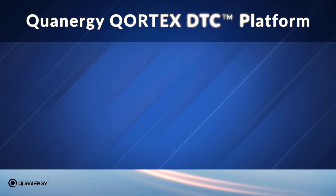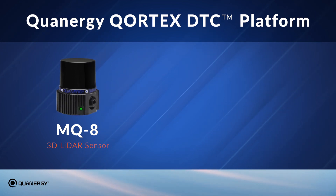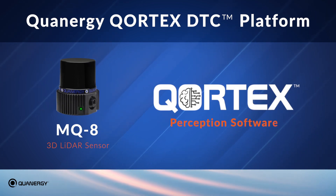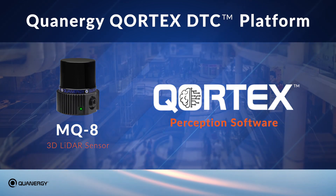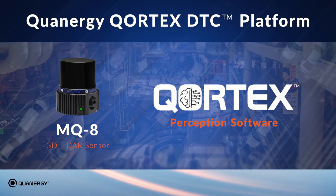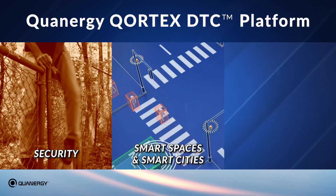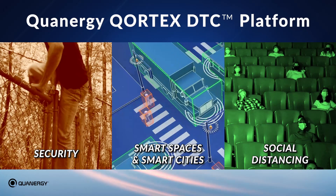Quatergy's new Cortex DTC platform combines their next-generation MQ8 3D LiDAR sensor with their powerful Cortex Perception software to provide advanced flow management solutions that require the accurate tracking of large numbers of people and vehicles in complex environments. Perfect for use in security, smart spaces, and smart cities, as well as social distancing.